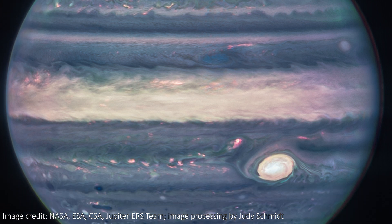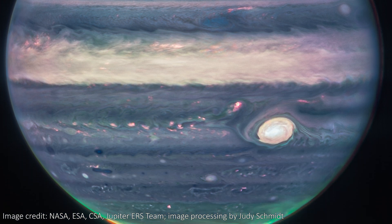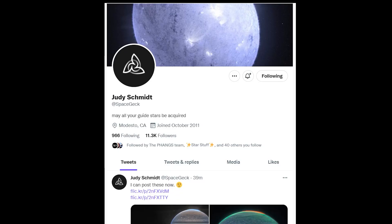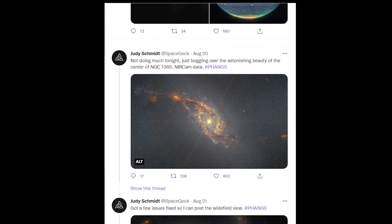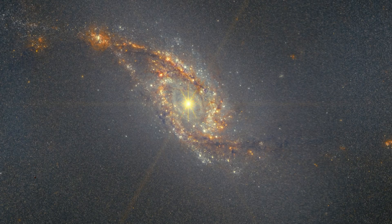In particular, this image was processed by the Webb team alongside Judy Schmidt, who also posts loads of amazing Webb images on Twitter, including this incredible galaxy that Webb recently looked at.